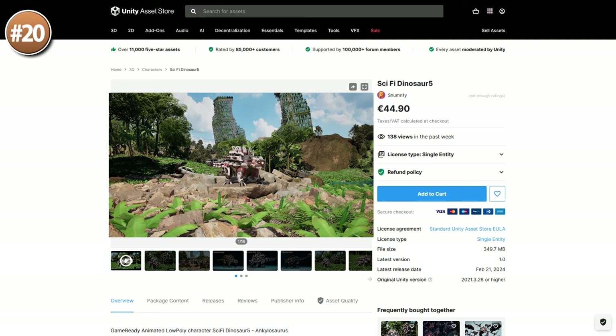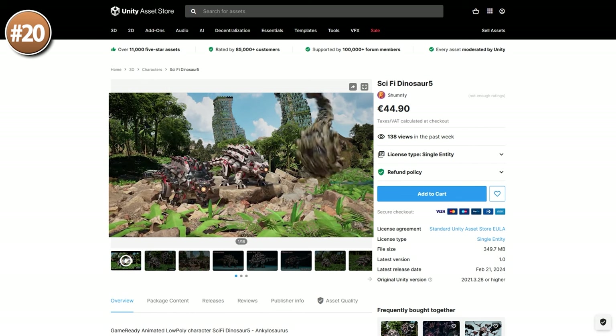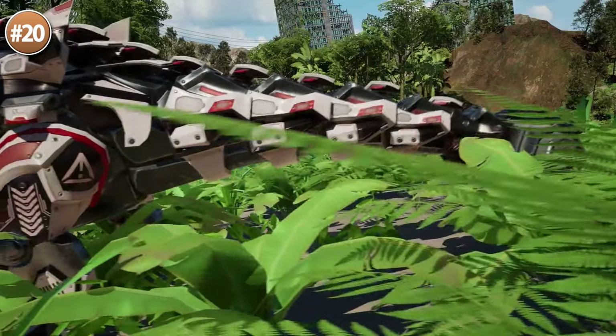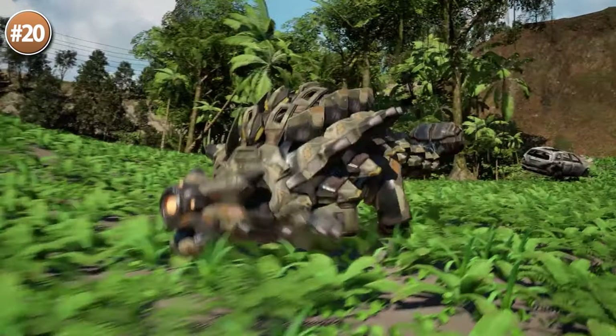Starting off with a really awesome sci-fi dinosaur. This is a really high quality model — personally I love the design. It comes with 3 skins and 26 animations, so I could see this one being perfect if you're making some kind of game inspired by Horizon Zero Dawn.